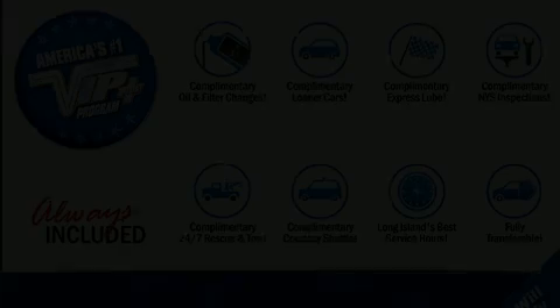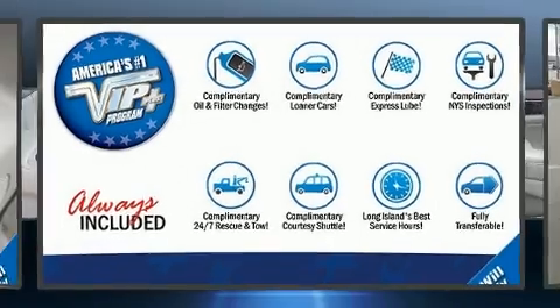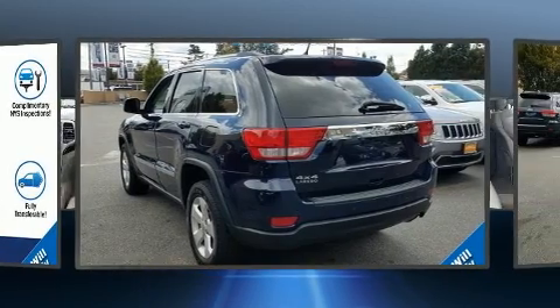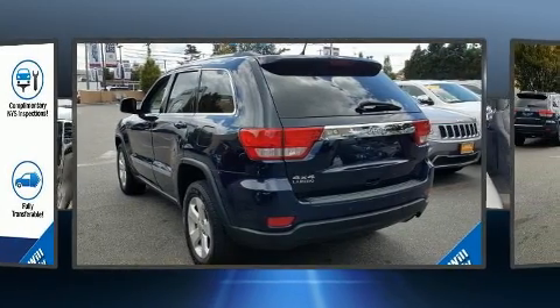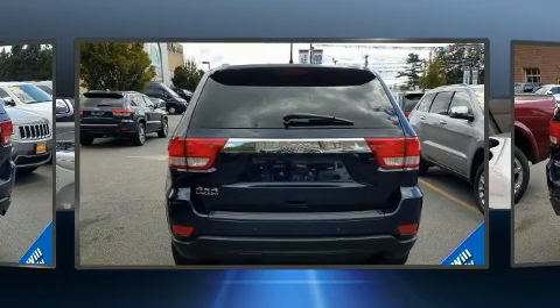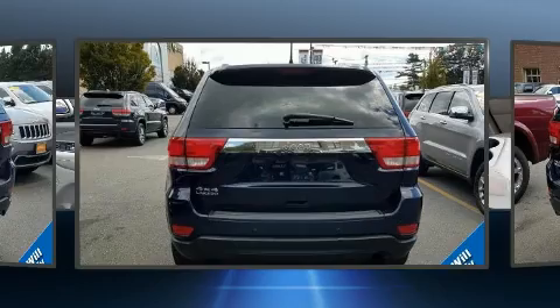Experience driving perfection in the 2013 Jeep Grand Cherokee. It features an automatic transmission, four-wheel drive, and a refined six-cylinder engine. A wealth of standard features mean that you no longer have to sacrifice, like leather upholstery and a rear window wiper.